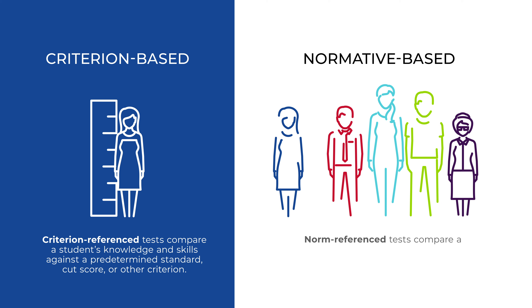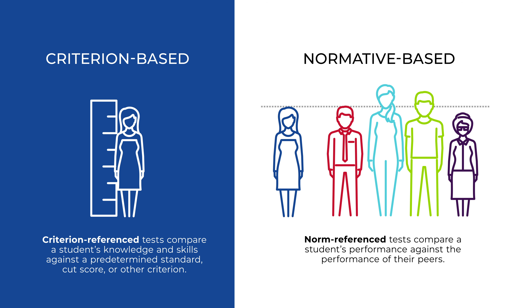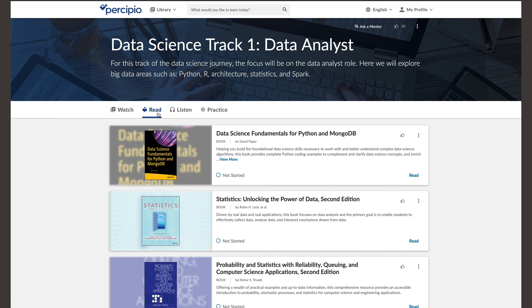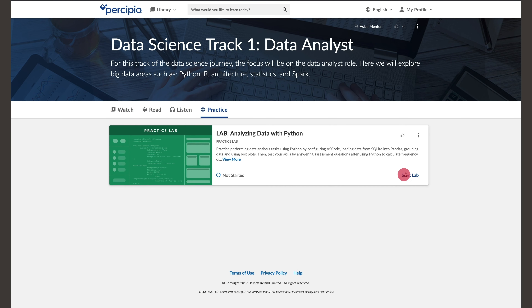To progress, learners must prove they can perform the job and are measured against a predetermined standard rather than on a curve. Multi-modal learning tools are available for every track based on a proven approach to learning design.